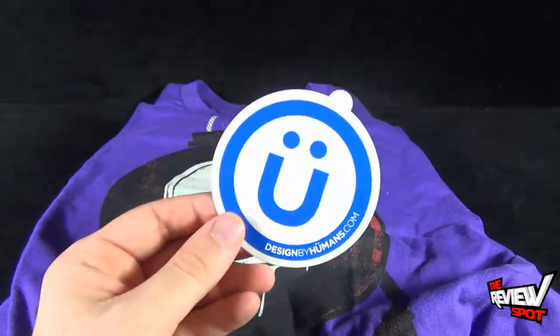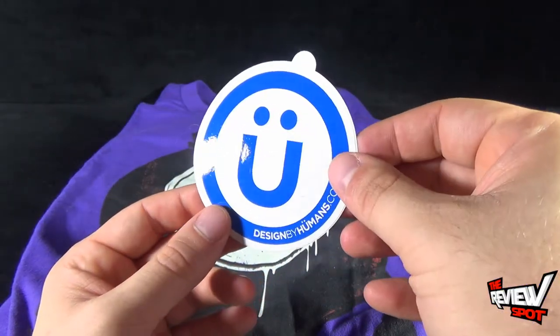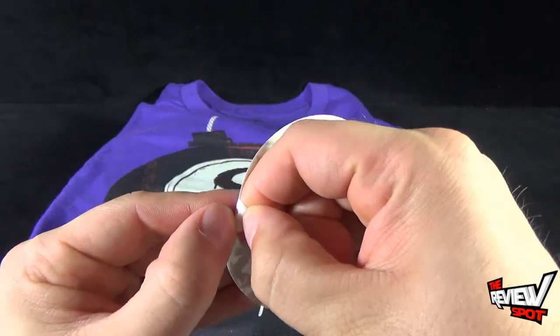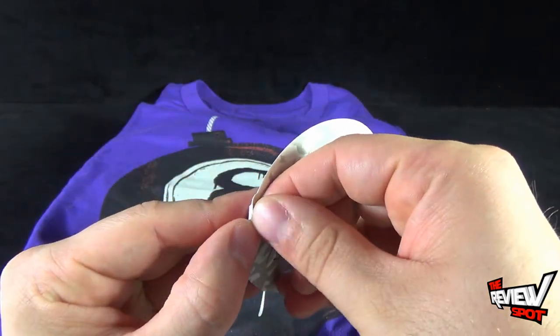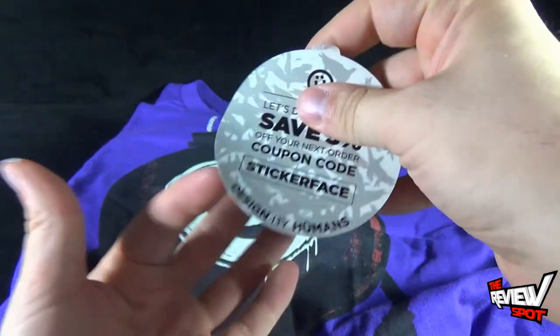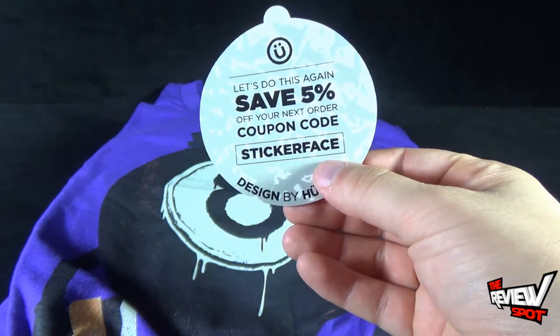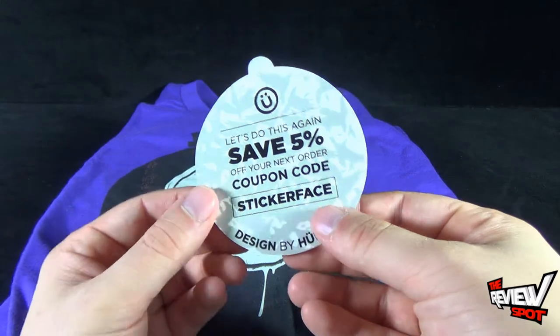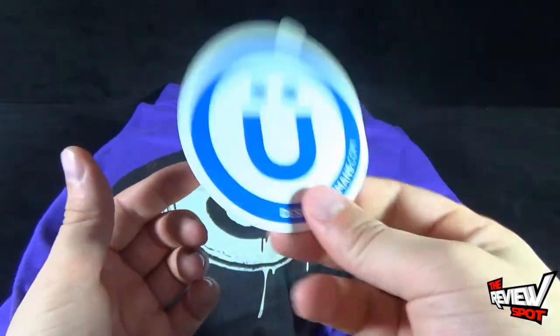Above and beyond that, I also got a little tag here from Designed by Humans — and I think it's actually a sticker. Yes, it is a sticker — a little peelable sticker. On the back though, it says: save five percent on your next order with coupon code 'sticker face.' I'll definitely be making use of that for sure.